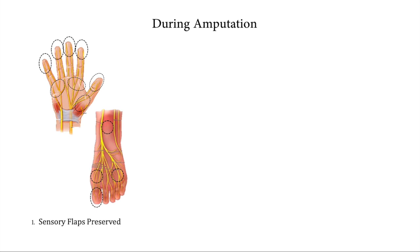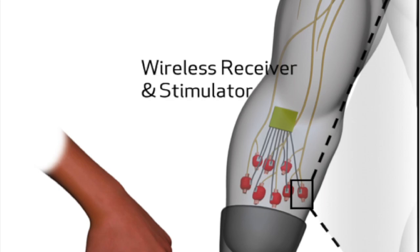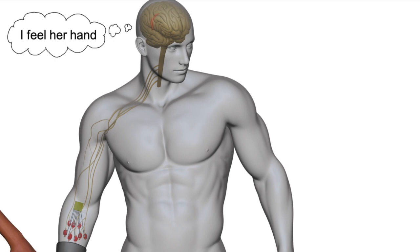During amputation, skin flaps for sensory areas are preserved, cuffed by muscle graft actuators, and resituated in the residual limb. Prosthetic sensation is relayed to the muscle actuator through electrical stimulation. When the muscle actuates the skin, native sensors communicate the sensation to the brain.